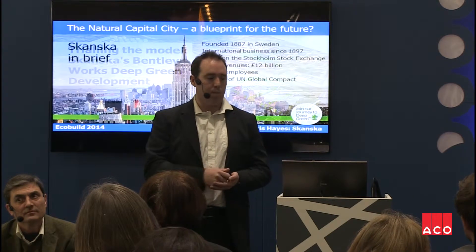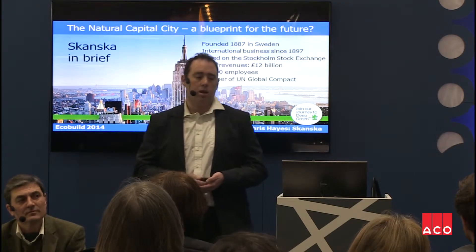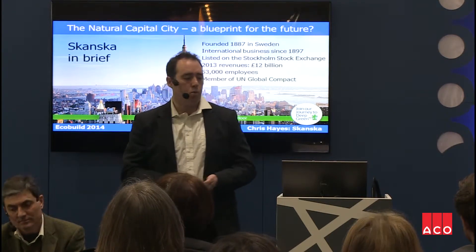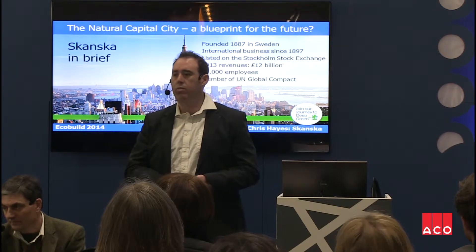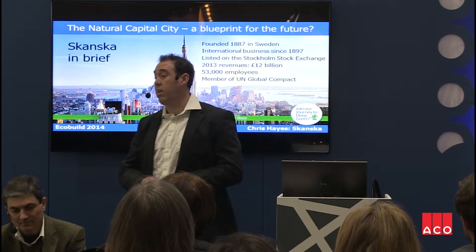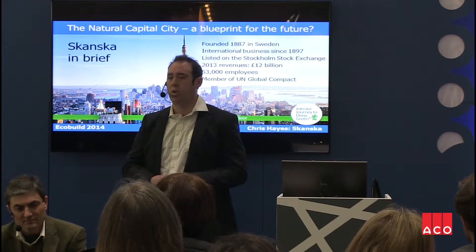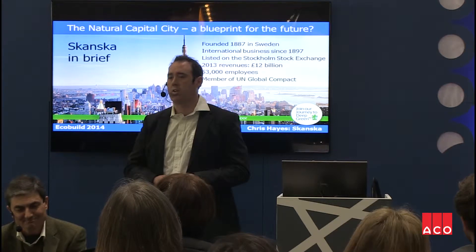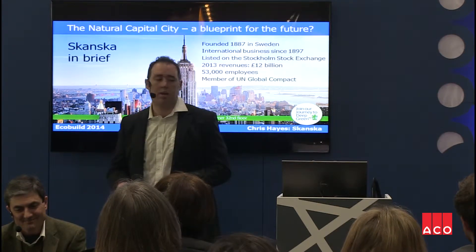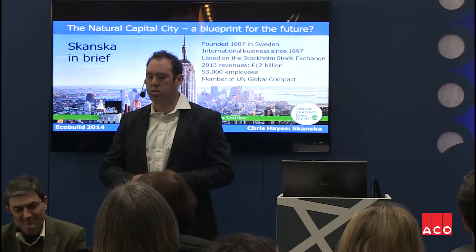A little bit about Skanska: founded in 1887 in Sweden, we do around 12 billion per year in revenue, 1.2 billion in the UK. About 5,000 staff in the UK. We open and close approximately 30 projects a day globally — quite a large organisation with the potential to have a large impact on the work that we do on behalf of our customers and ourselves.